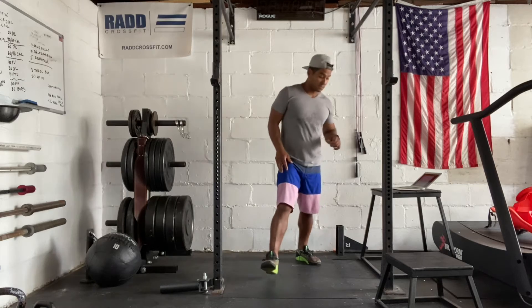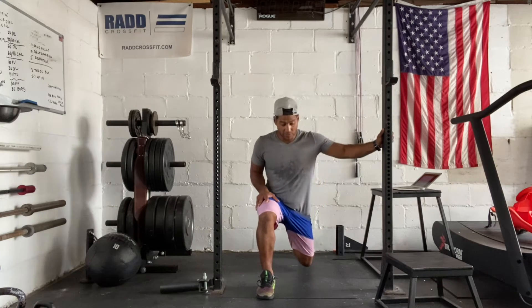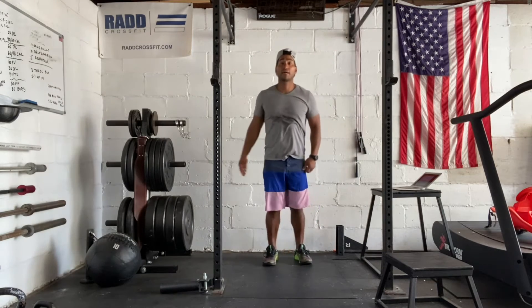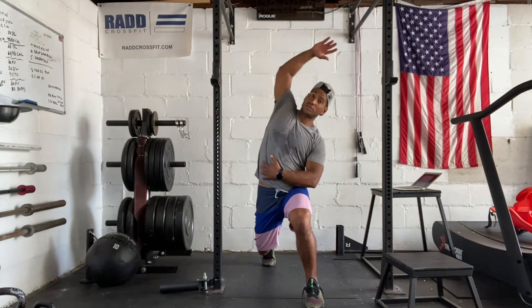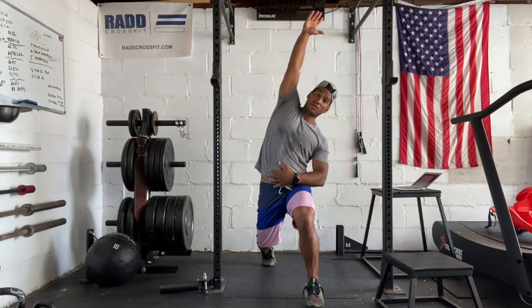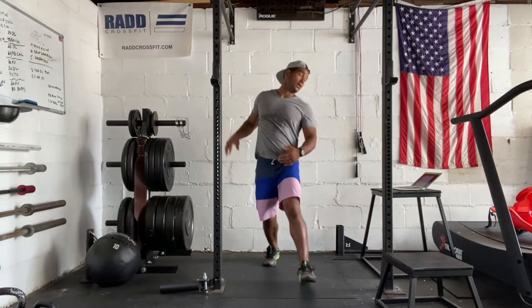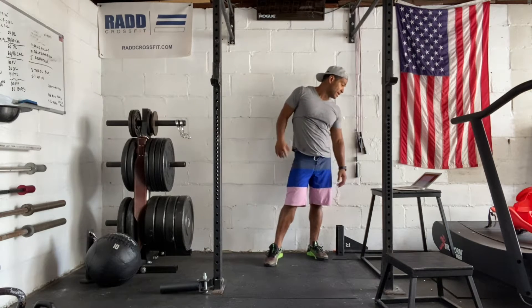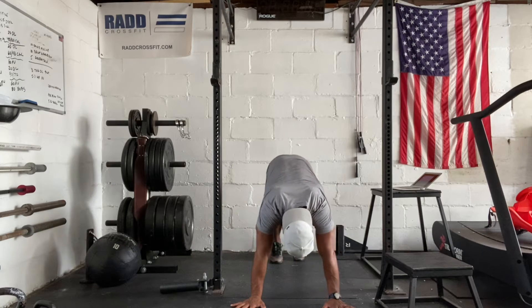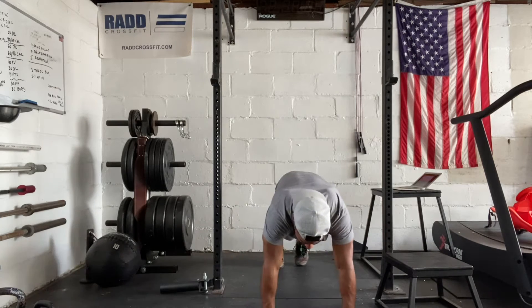Then we're going to do 10 steps and lunges. You're going to lunge forward and then reach over, step back, lunge forward, reach over. That back knee that's down — you're going to take that hand and raise over. You should feel a stretch in your body. Then we're going to do inchworms into push-up. We do the push-up, inch our feet up, walk our hands forward.